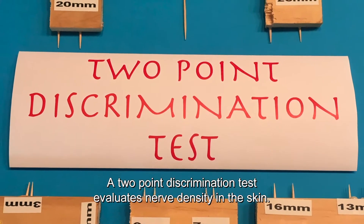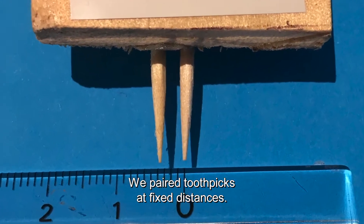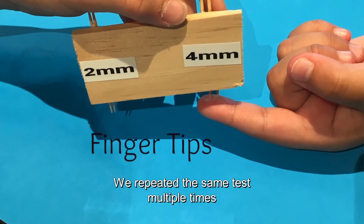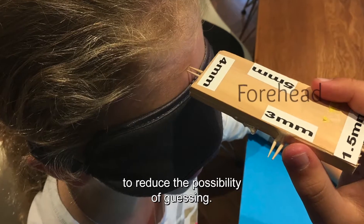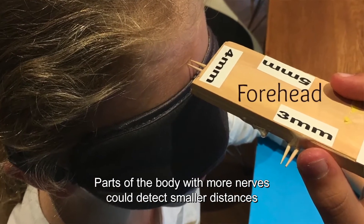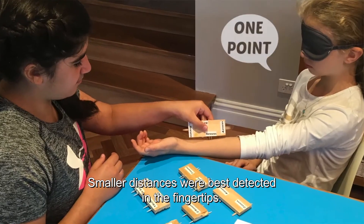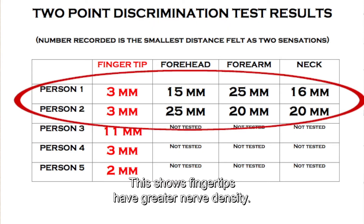A two-point discrimination test evaluates nerve density in the skin. We paired toothpicks at fixed distances and tested different body parts, repeating the same test multiple times to reduce the possibility of guessing. Parts of the body with more nerves could detect smaller distances as two sensations. Smaller distances were best detected in the fingertips, showing that fingertips have greater nerve density.